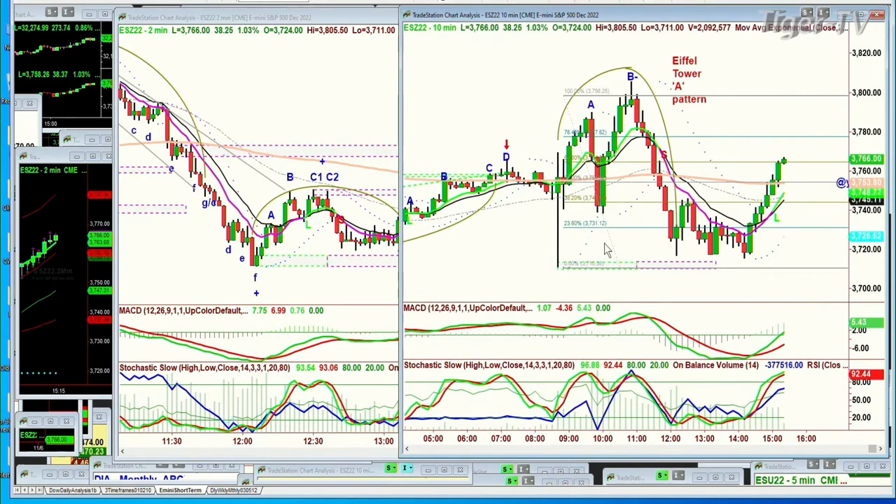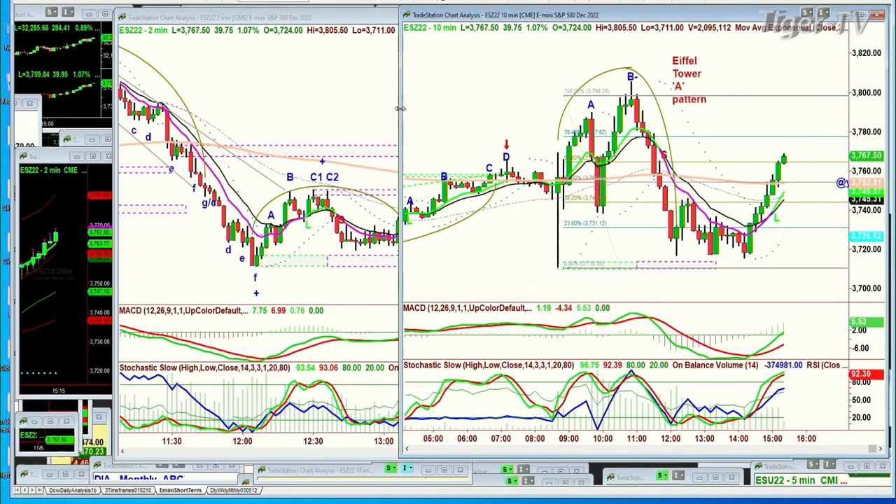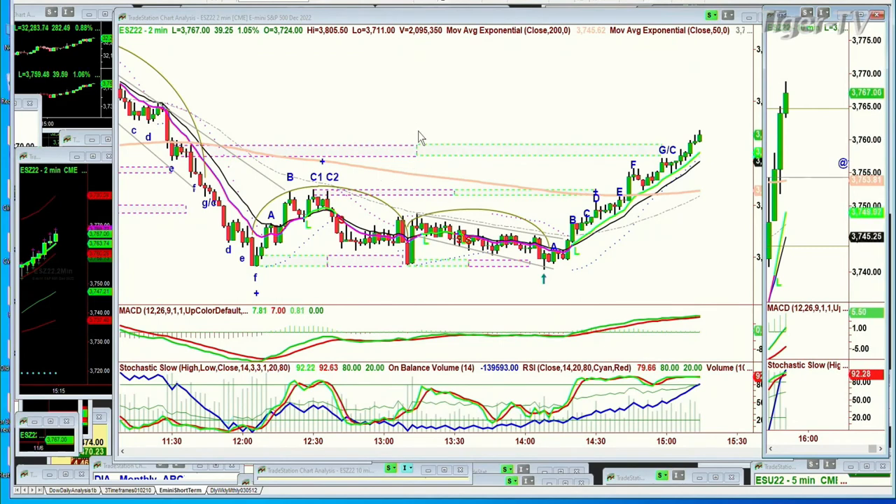There's a pattern that I call the Eiffel Tower. It happens very often after the Fed makes an announcement, or there's just something — a jobs report, whatever it is — and the market sharply spikes to the upside or the downside. In this case, the upside, and then comes back down. What happens sometimes is it goes straight up. This went to an A and then pulled back, and then it went to a B and then failed. I typed in Eiffel Tower A pattern. That means that A says you can come down — be careful of the key support levels. He has a two-minute chart.